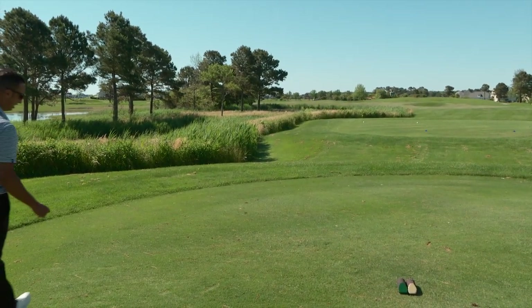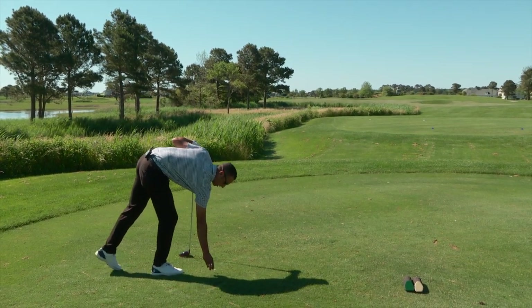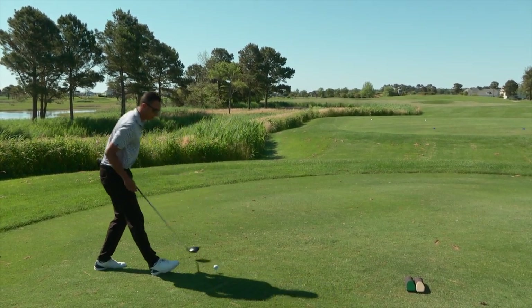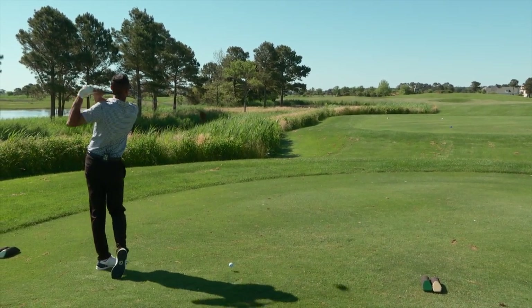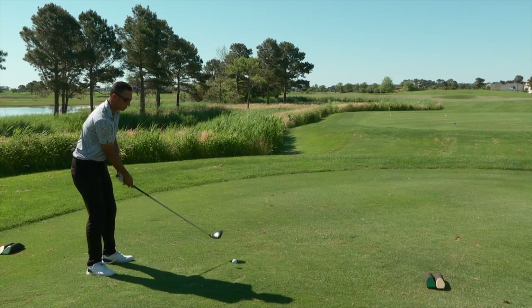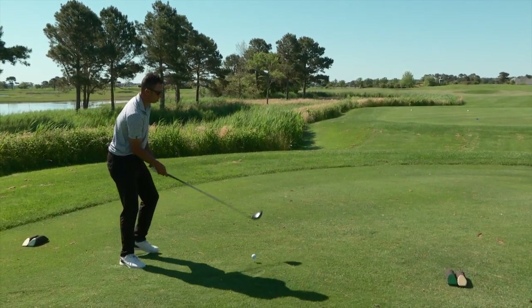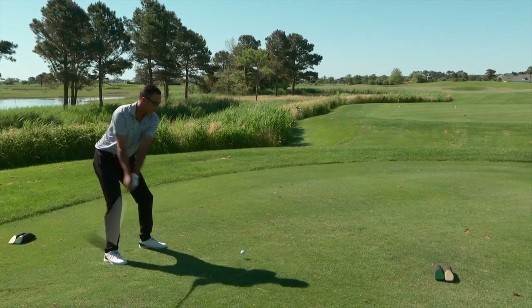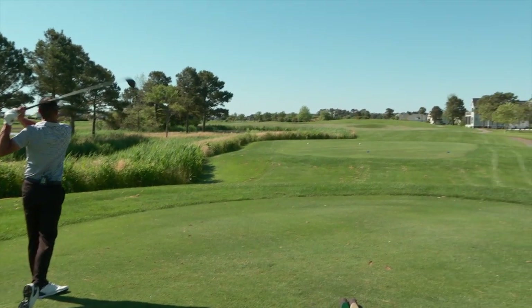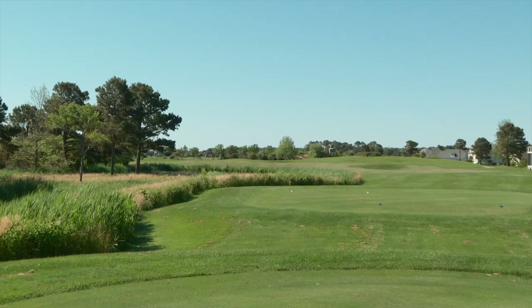We're here at the beautiful 18th hole — dogleg left, par 5. Pretty short one, so definitely an opportunity to get home in 2, but you've got to find the fairway. Got a little wind left to right, so it's going to be hard to get it down that left-hand side. Let's just try to take the safe line and get one out there in the middle. That's perfect — should have about 200 to 210 yards into the green.